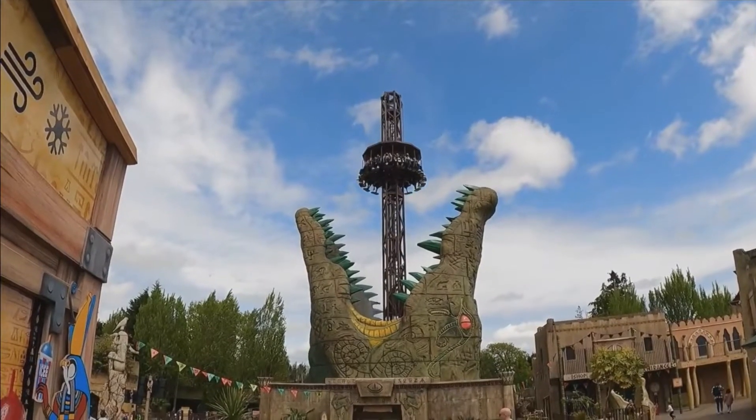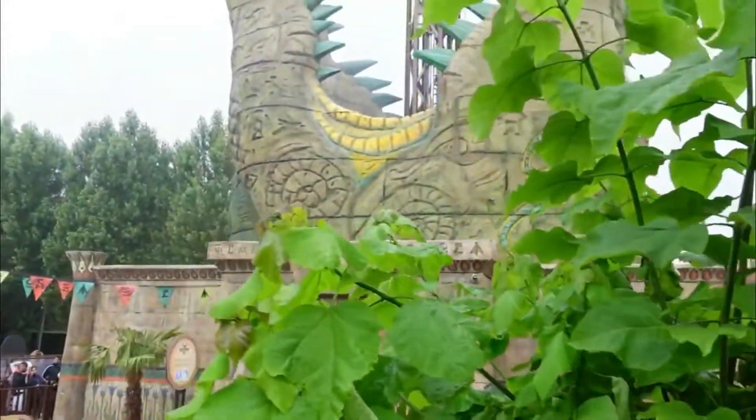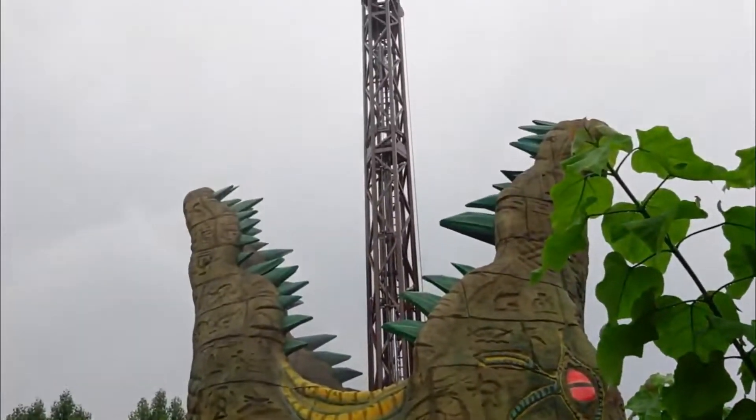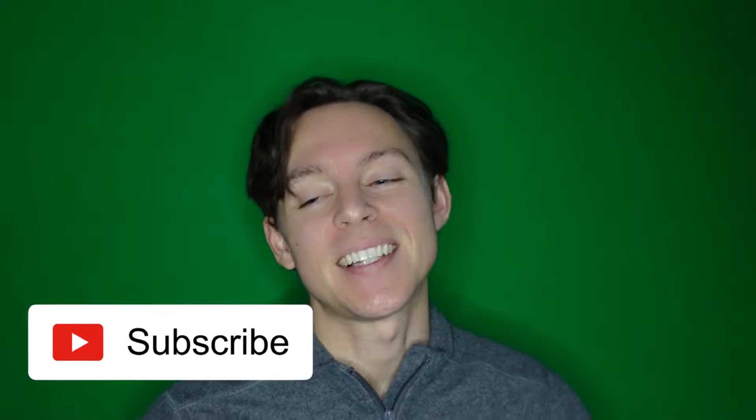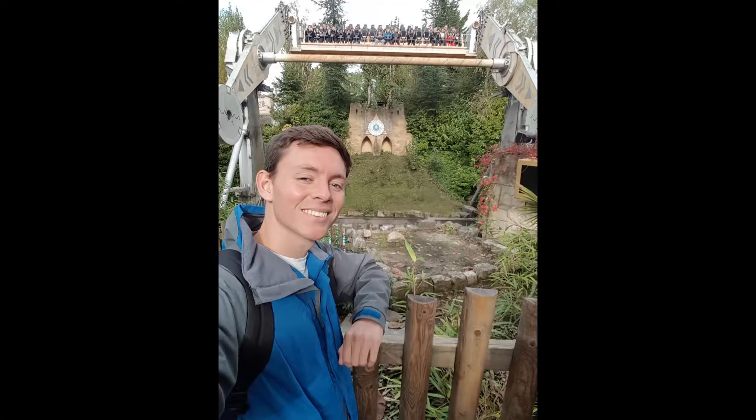Dropping in at number three is CrocDrop at Chessington World of Adventures. Looking like a huge crocodile kebab, this SPF visa drop tower became an instant hit at Chessington, gaining some of the longest queues in the park and regularly featuring as a favourite amongst photographers. Look at all those snaps — leave your best CrocDrop puns in the comments below. It's just a shame it replaced Rameses.